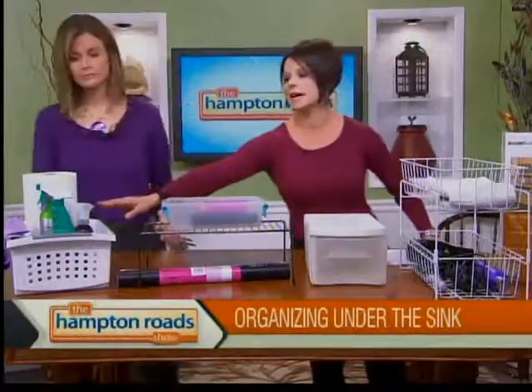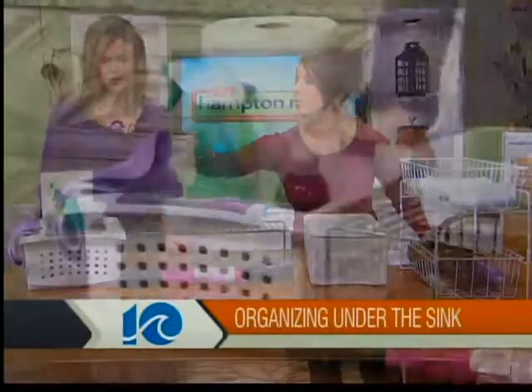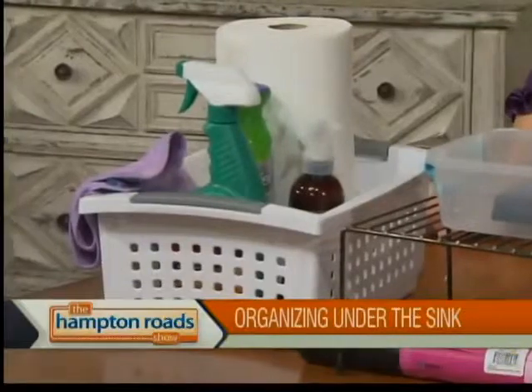And then cleaning supplies — so simple. I love this kind of container for cleaning supplies. Put one of everything under the sink, containerize them. You could pull this out, do your cleaning, put it all back in, and it helps you keep inventory as well. Like, I'm running low on furniture polish. Have your back stock maybe behind it or in a different area.